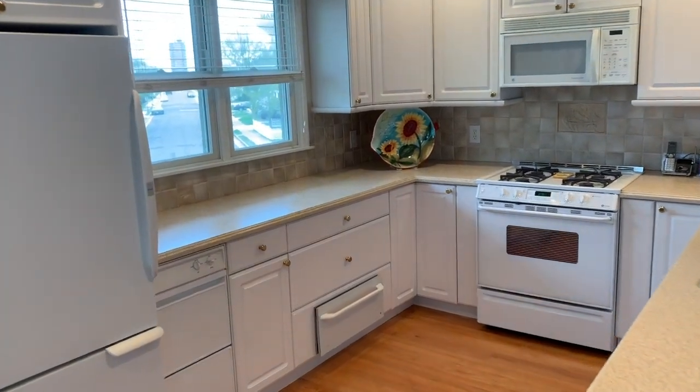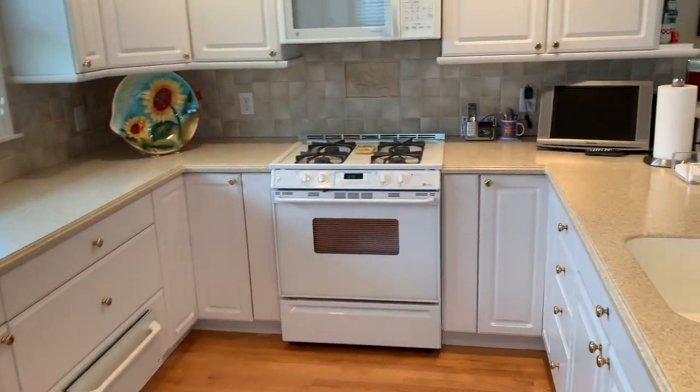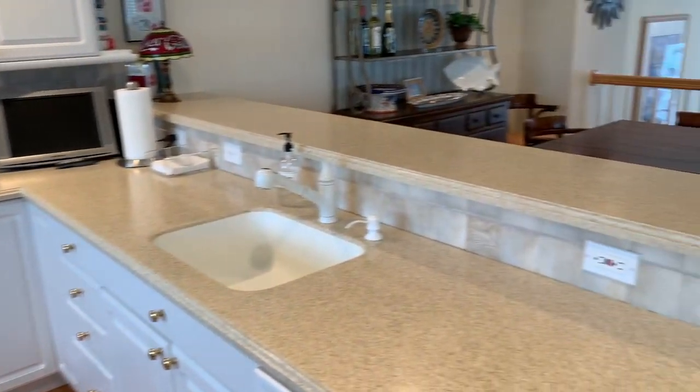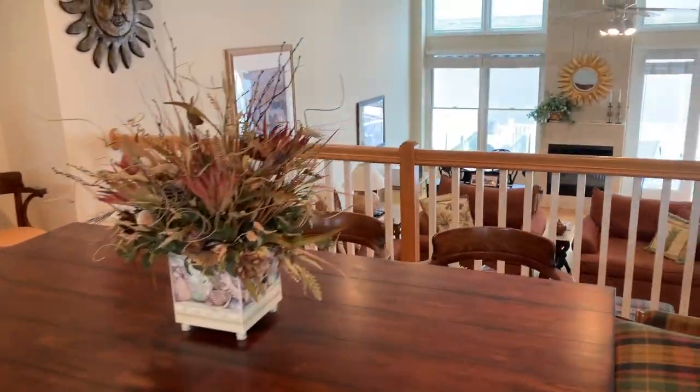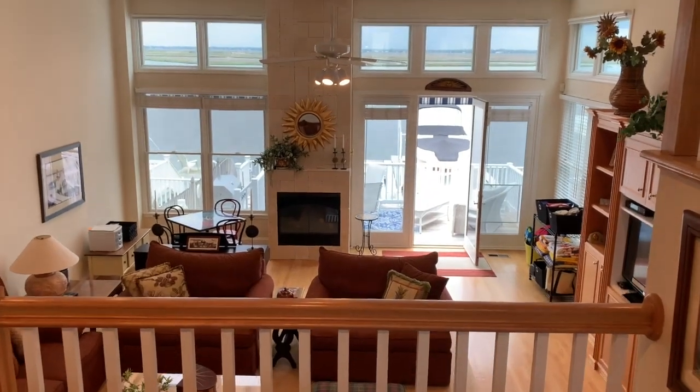Our gourmet kitchen is set off the yard overlooking this beautiful dining area, and opens into our great room with outstanding bay views.